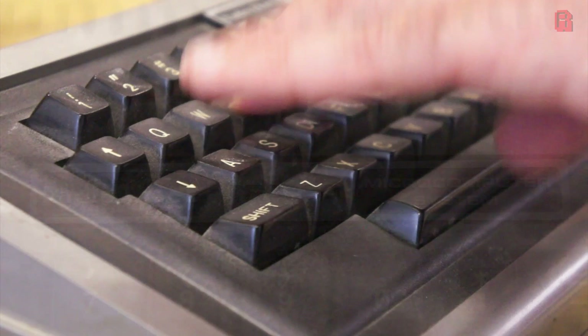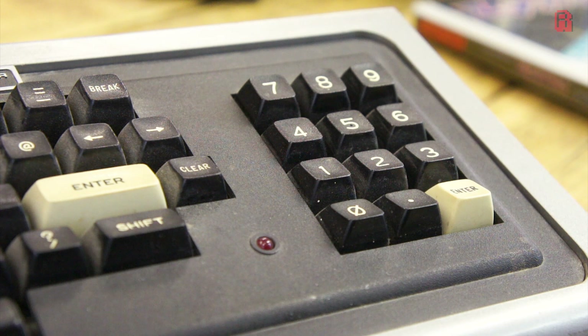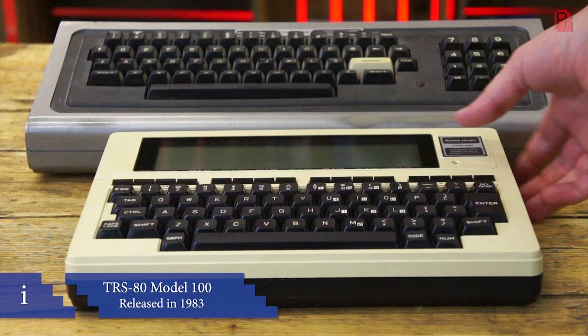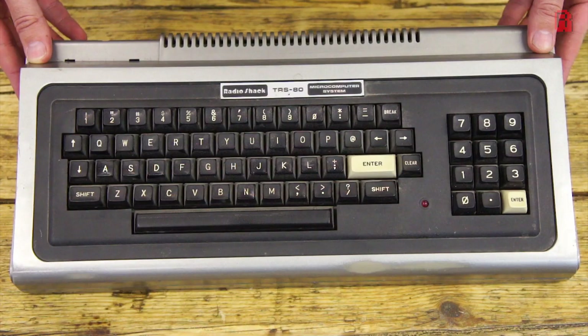So what exactly do we get for our money? Keyboard aside, which actually does feel pretty nice to tap away on, there's a single red power light on the top of the machine. Early TRS-80s became known as the Model 1 because subsequent versions superseded it, like the Model 100 portable TRS-80. The Model 1 came in Level 1 and Level 2 variants, which we'll discuss when we're under the hood.